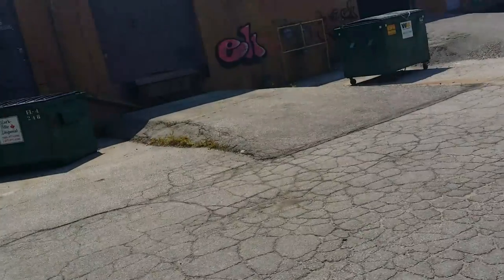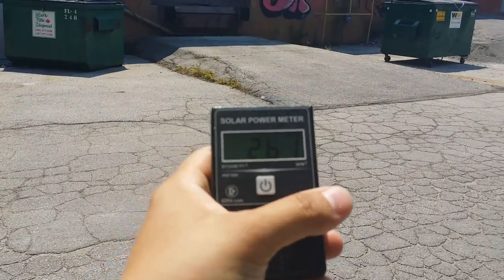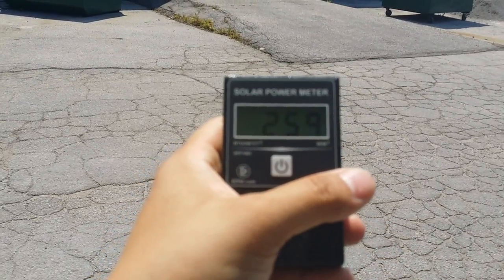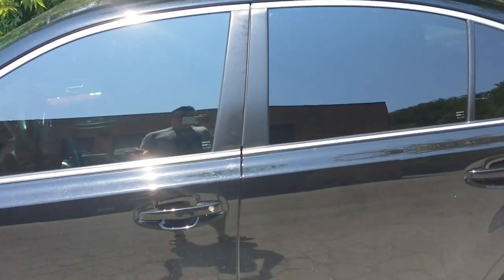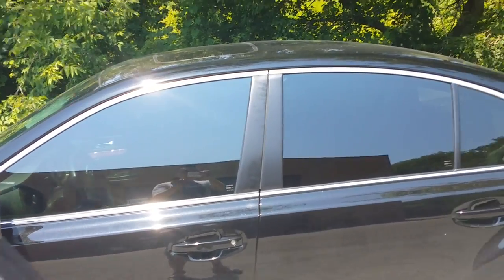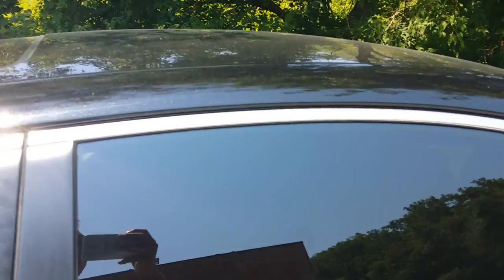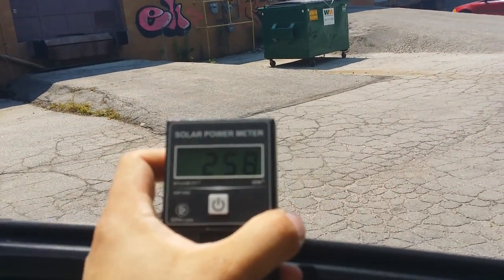I'm going to use a solar power meter — currently the rating is around 260. I'm using my own car as a demonstration for customers. The front window has Hubert Optics ceramic, and the rear window has Lumer ceramic. Let me show you the difference in heat rejection.